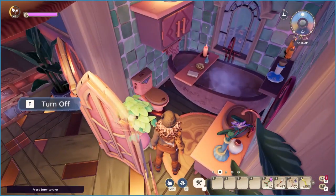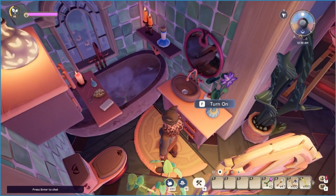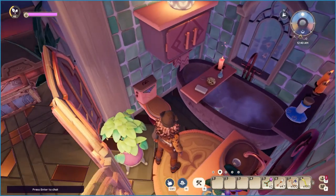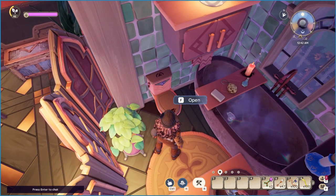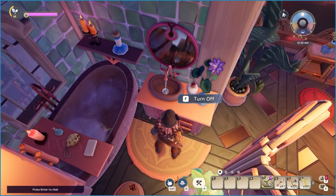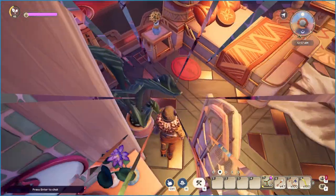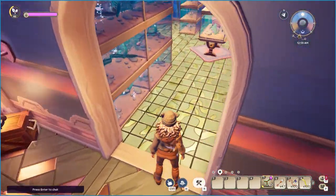One more full bathroom in a small area — what do you think, do you like it? The spooky candles look great here.